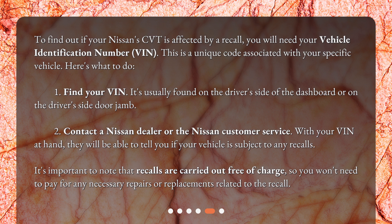Here's what to do. First, find your VIN — it's usually found on the driver's side of the dashboard or on the driver's side door jamb. Second, contact a Nissan dealer or Nissan customer service. With your VIN at hand, they will be able to tell you if your vehicle is subject to any recalls.